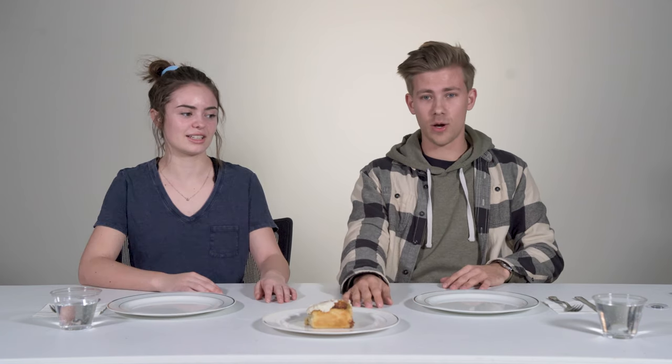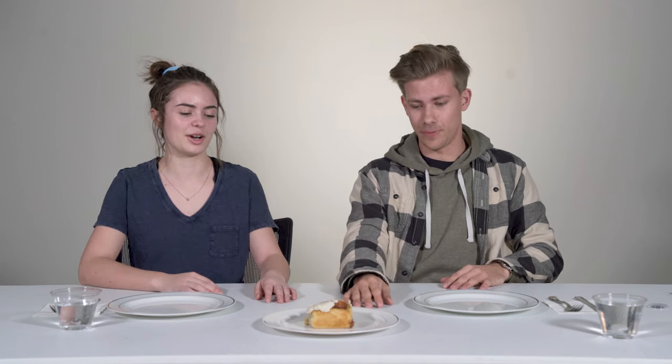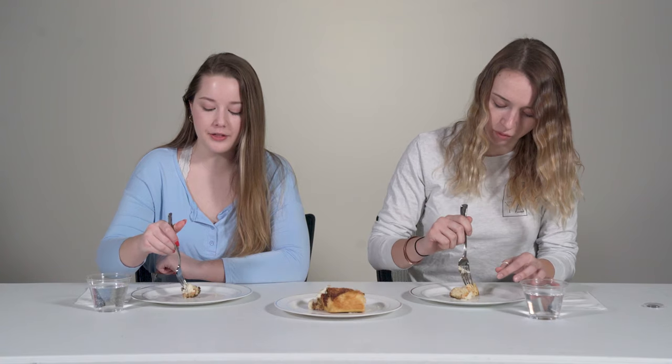It looks unimpressive. I'd give this one a two out of five rolls for its appearance. It looks like the frosting a lot. This was not made this morning — this was made like three days ago. Like Christ was buried and then rose today, and that's when that cinnamon roll was frozen.